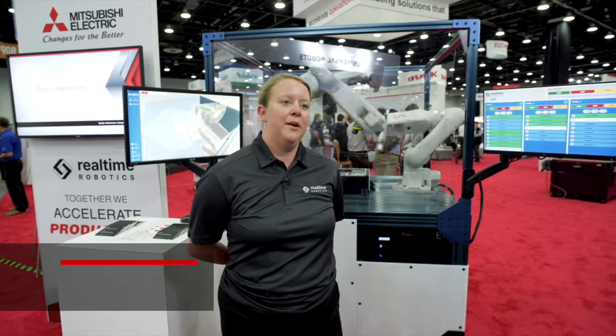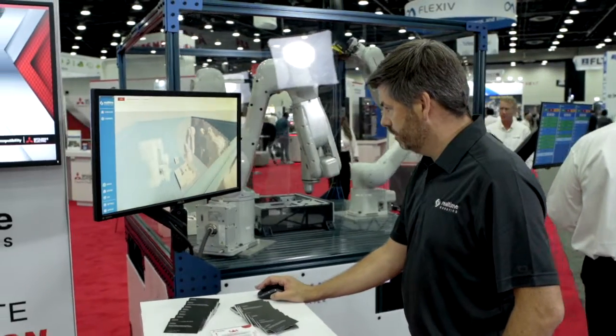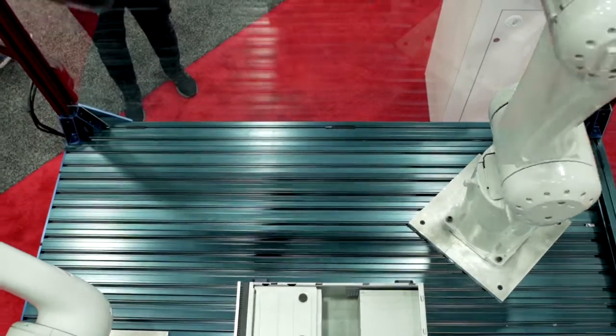There are many industry problems right now, but one of the main ones is that there are very few roboticists in the world. Robotics engineers are very expensive and often they're spending a lot of time on site doing the manual programming and validation of the decision tree of where each robot should move.